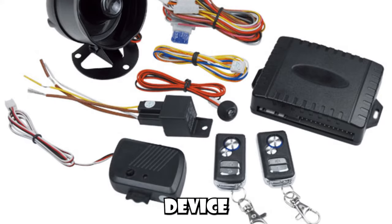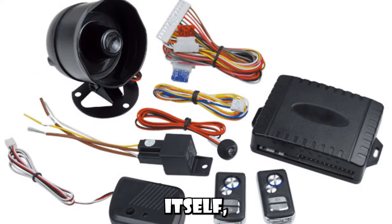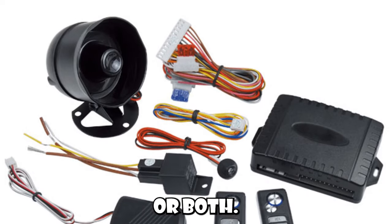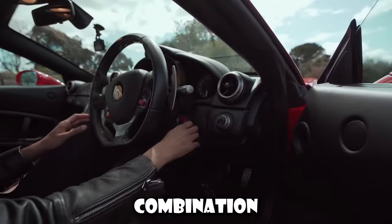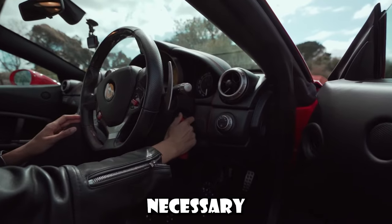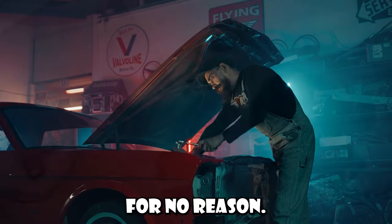A car alarm is an electronic device installed in a vehicle in an attempt to discourage theft of the vehicle itself, its contents, or both. Car alarms work by emitting high-volume sounds — usually a siren, klaxon, pre-recorded verbal warning, the vehicle's own horn, or a combination of these — when the conditions necessary for triggering are met. But sometimes this system can malfunction and start going off for no reason.